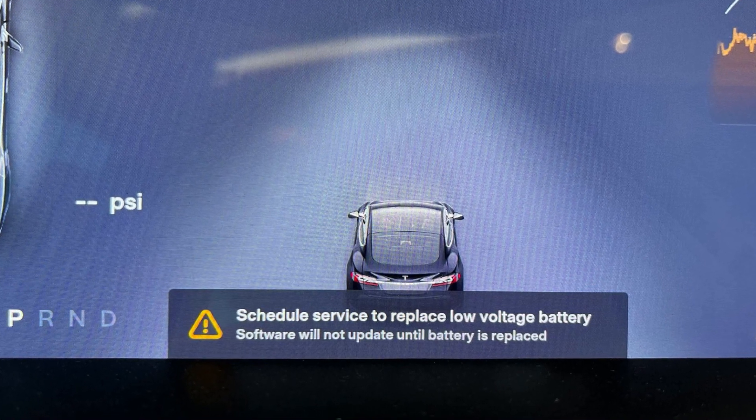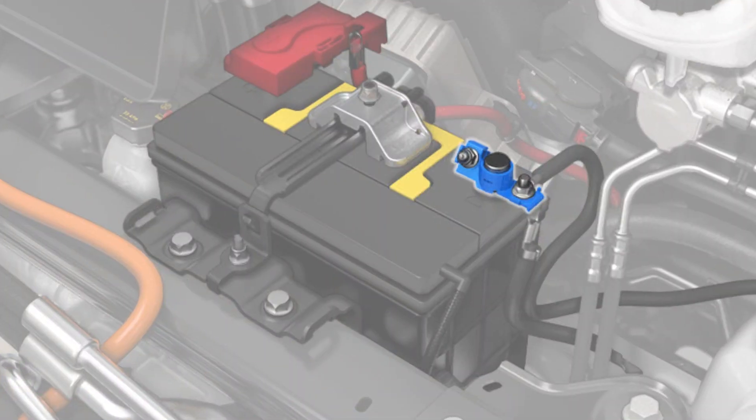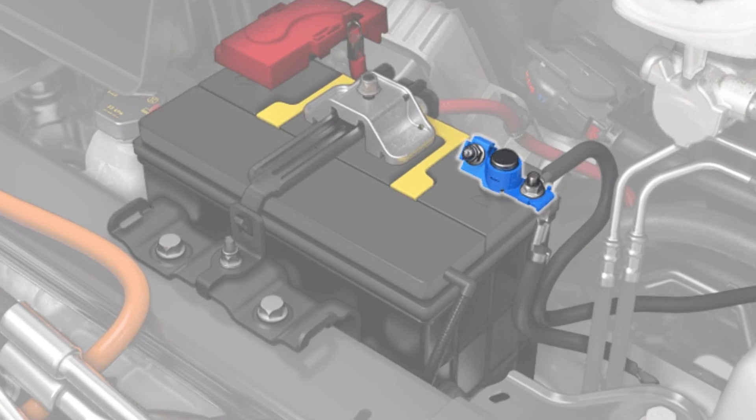If your Tesla says 'schedule service to replace low voltage battery,' this may be as easy as that — you just need to replace the 12-volt battery. It's not the high voltage battery, but the low voltage battery, which is just a 12-volt battery like in a simple ICE-driven car.